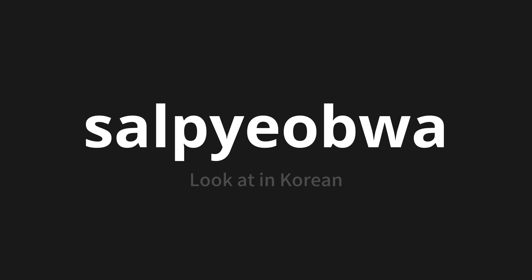살펴봐. Thank you for joining us on this adventure in pronunciation. Remember, language is a journey, not a destination. Keep exploring, experimenting, and expanding your linguistic horizons. We'll see you next time.